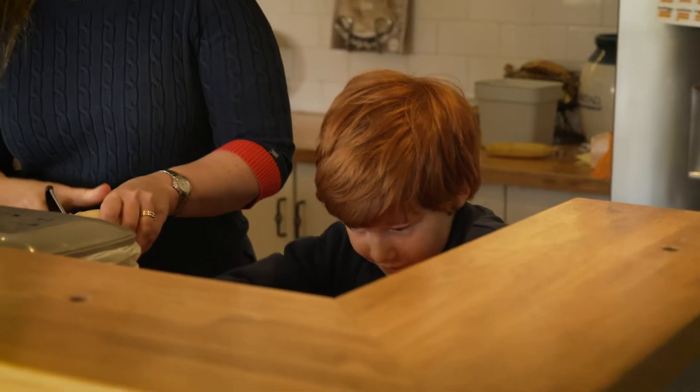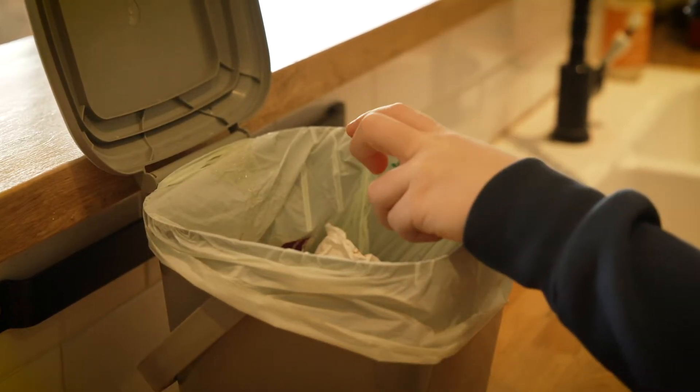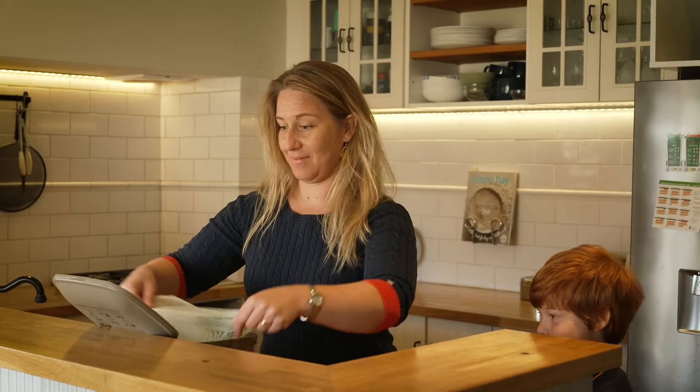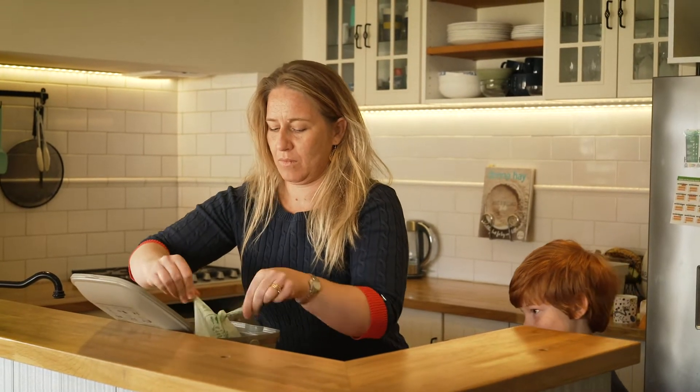We wanted to make it as easy as possible for people to make the transition to the new system, so we've given every household a kitchen caddy and compostable caddy liners. The idea is that people can have the caddy in their kitchen and as they're preparing their meals they can just pop the food scraps in.